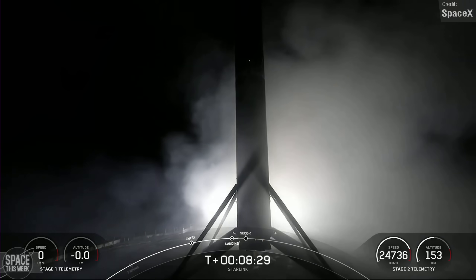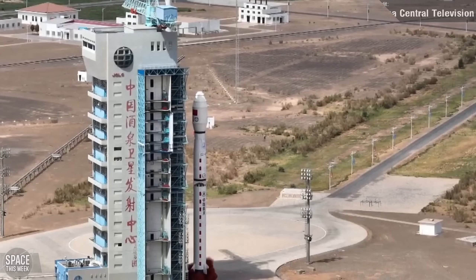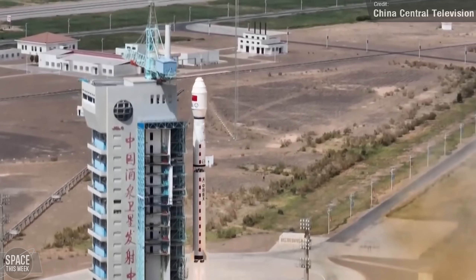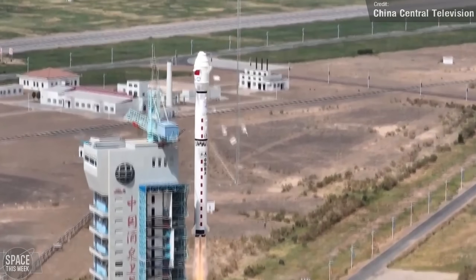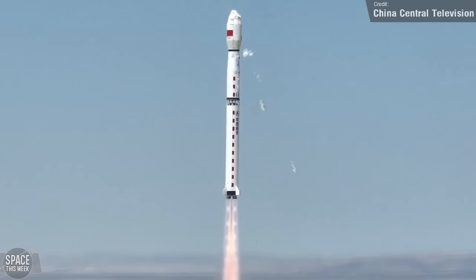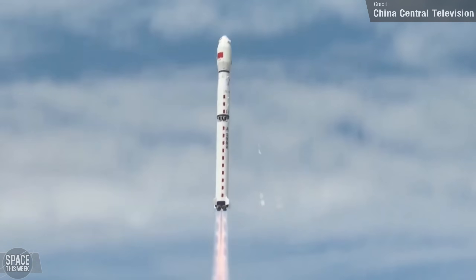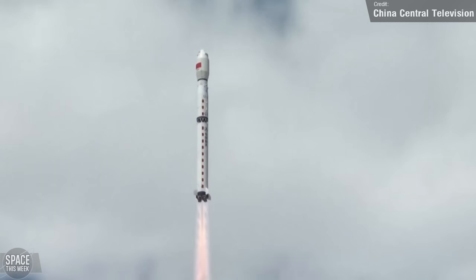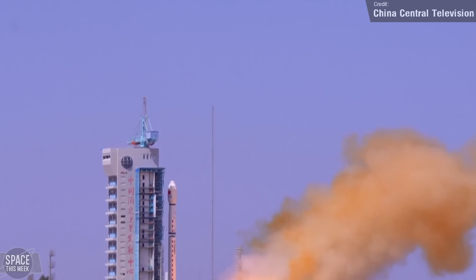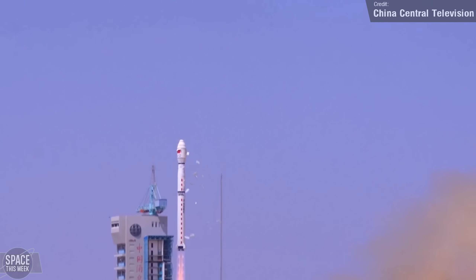Falcon 9 wasn't the only bird in the sky last week — we also saw two other orbital rocket launches. The first was from China's Jiuquan Satellite Launch Center on Thursday, where a Long March 4C carried the Fengyun-3F satellite to low Earth orbit. The satellite weighs around 2.7 metric tons and is equipped with 10 instruments that'll provide data about global ozone distribution, ice and snow cover, sea surface temperature, remote sensing information needed for short-term and long-term climate prediction, and greatly improved observation of the vertical profile of atmospheric temperature and humidity. It was successfully placed into an 830-kilometer sun-synchronous Earth orbit.